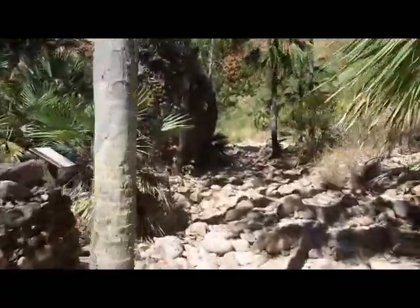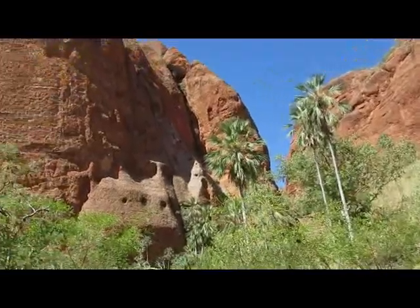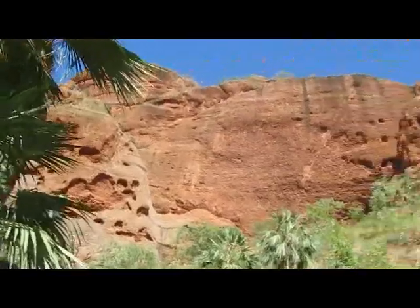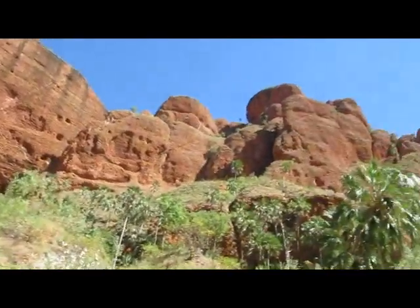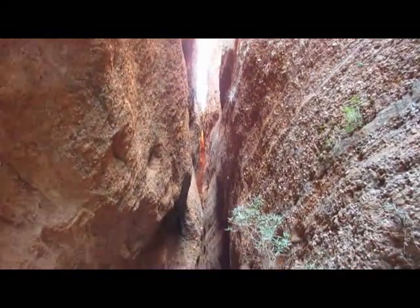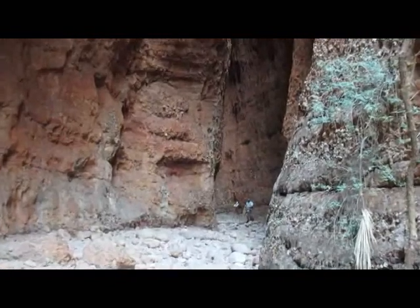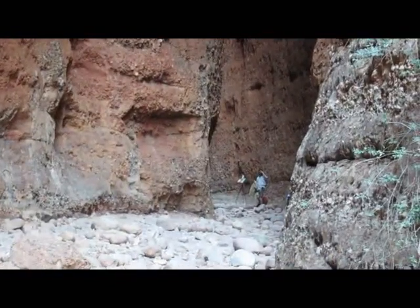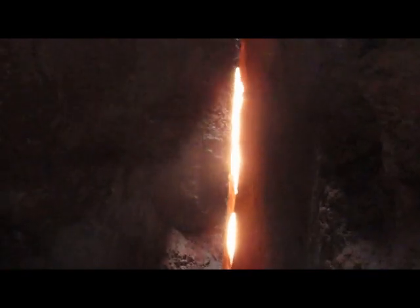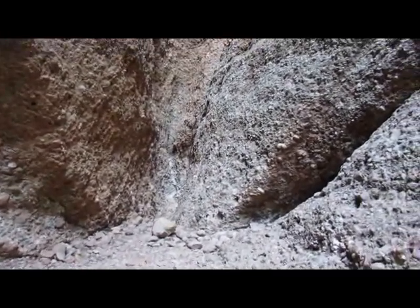We're on our way to the Ashitna Chasm. I'll give you some idea of the scale of this place — zooming in for some perspective. This is the end of the Ashitna Chasm.